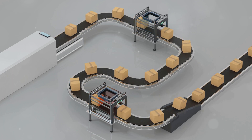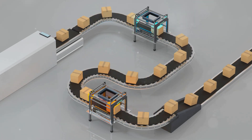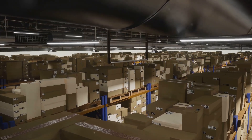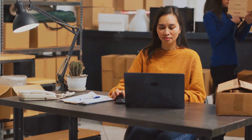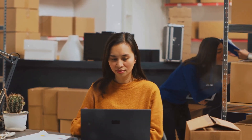They sell millions of things every single day. Imagine the sheer volume of products moving through their system at any given moment — that's a whole lot of packages, each one carefully tracked and managed to ensure it reaches the right customer on time. Want to learn how to send your products through this amazing system? Whether you're a small business owner or just curious, we've got you covered.